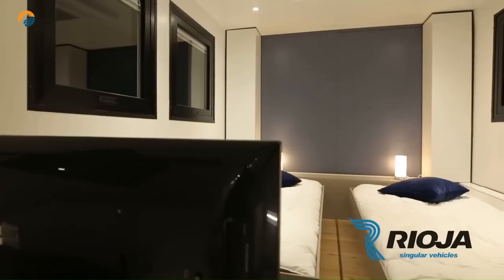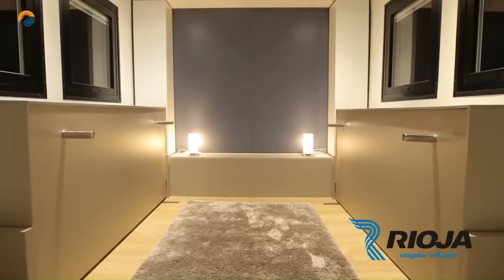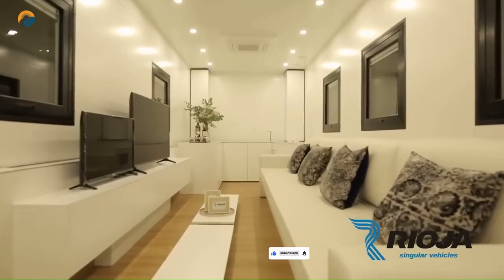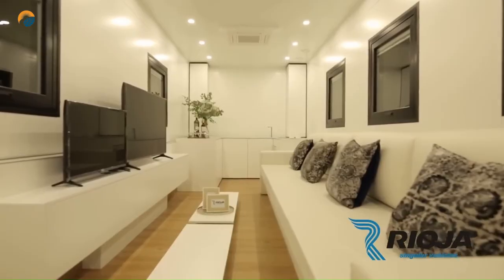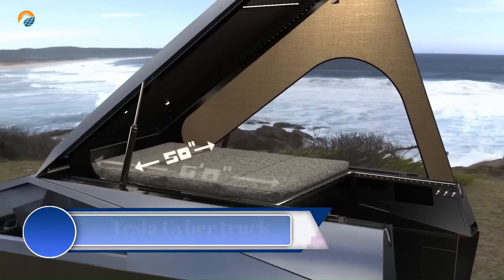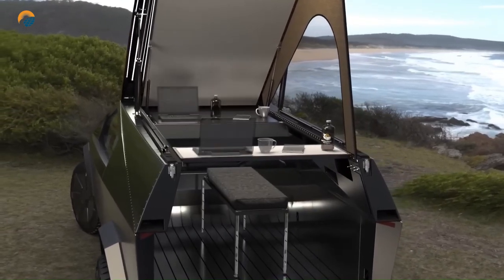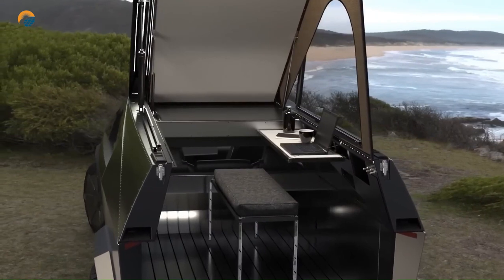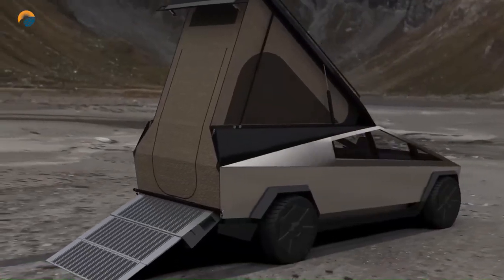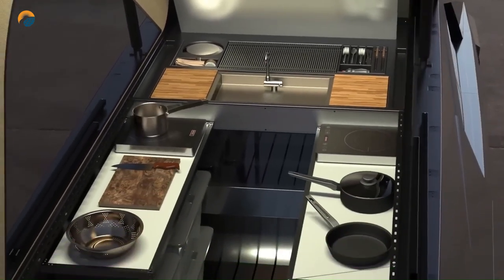The unique feature of the MV12 is its transforming roof. The Tesla Cybertruck is an all-electric pickup truck unveiled by Tesla, representing Tesla's entry into the pickup truck market. It is known for its futuristic design, robust construction, and innovative features. The Cybertruck's design is unconventional and angular, with a stainless steel exoskeleton that provides durability and strength. Its unique appearance is polarizing and has garnered significant attention since its unveiling.